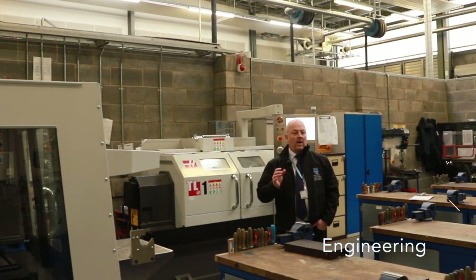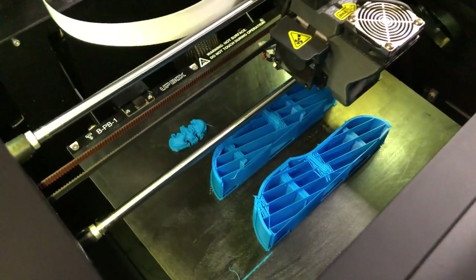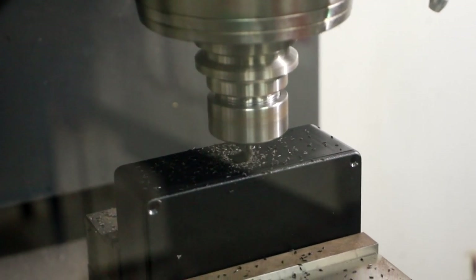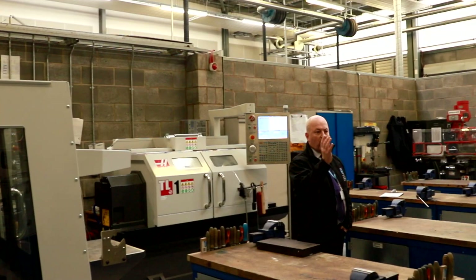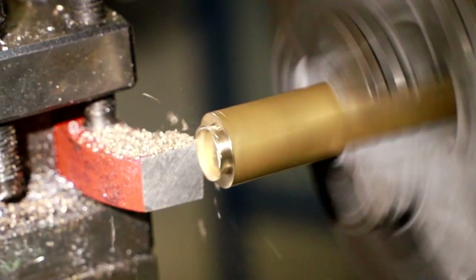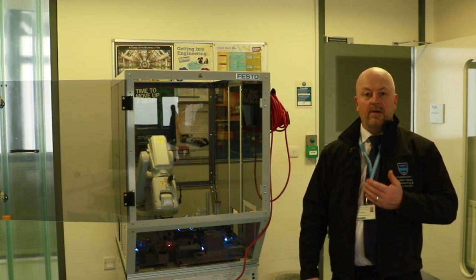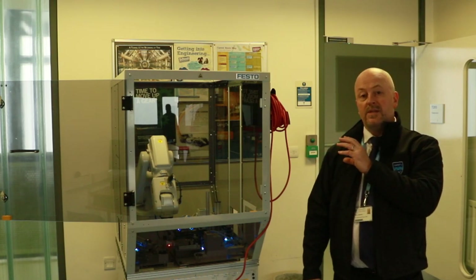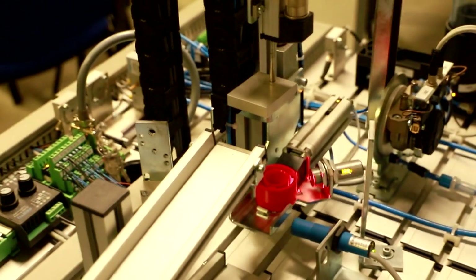Welcome to the engineering workshop, where we are training people to be mechanical engineers. You'll find all the equipment needed to make engineering components, including CNC mills and lathes, as well as more traditional mechanical lathes and mills. In this area you also learn techniques associated with mass manufacture, including a robot demonstrating assembly techniques along with hydraulics, pneumatics and PLCs.